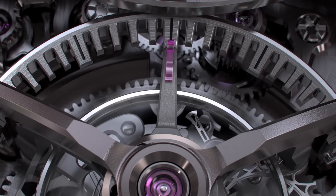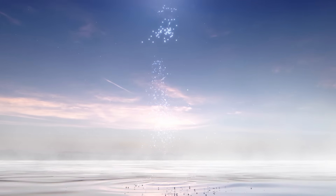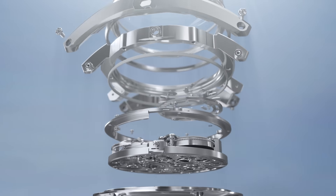We were delighted when Kodo was also recognized for its superb accuracy and was awarded the chronometry prize at the GPHG. Today, the Kodo story continues with the introduction of a limited edition timepiece inspired by Daybreak. The design of this new watch perfectly complements that of the original Kodo.